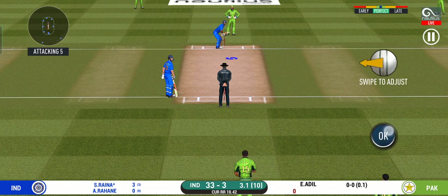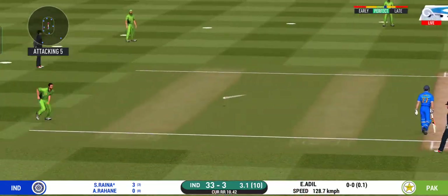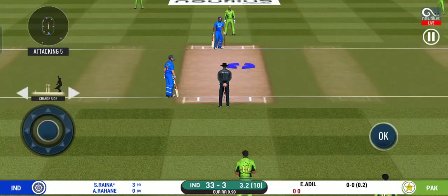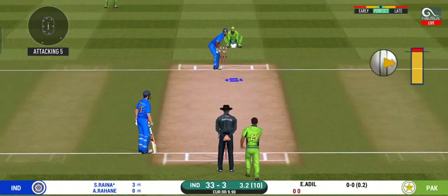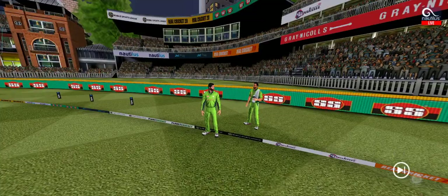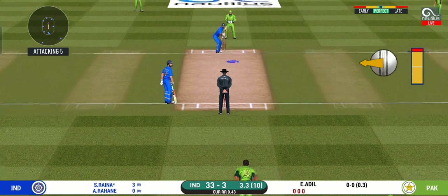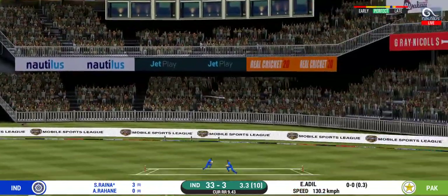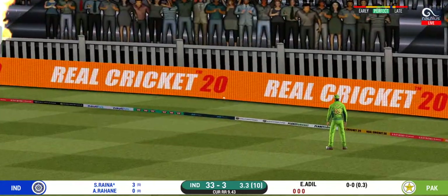There is a fielder at cover. He is unlucky there and once again hits straight to the fielder. With the field spread, batsmen should be able to rotate the strike easily. Bowler bowling from his preferred end. That is in the air and in the gap as well — goes for four.